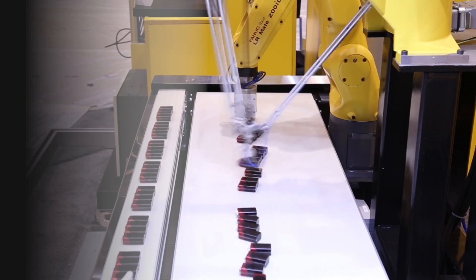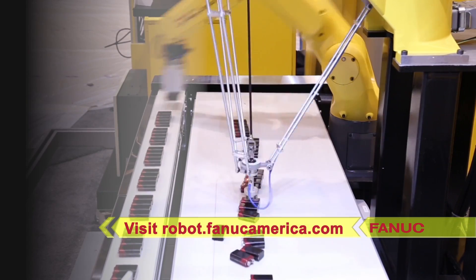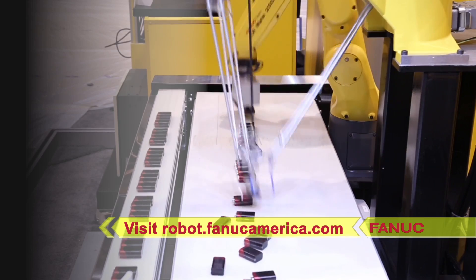To learn more about FANUC America's full line of high-speed robots for pick-and-place applications, please visit robot.fanucamerica.com and click on Picking and Packaging.